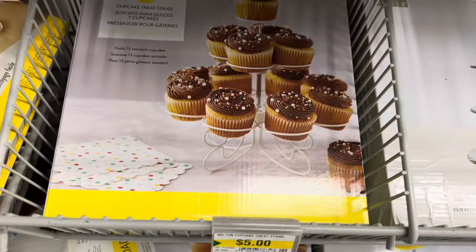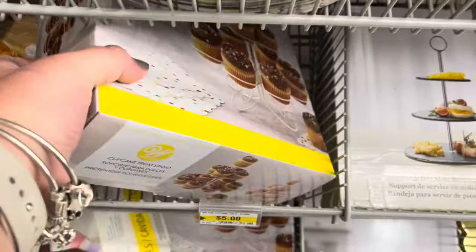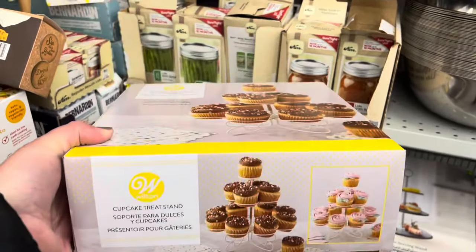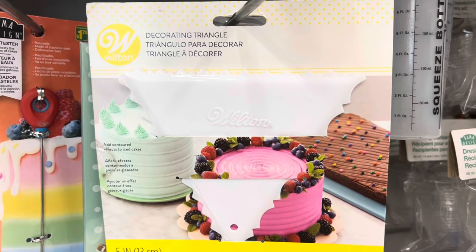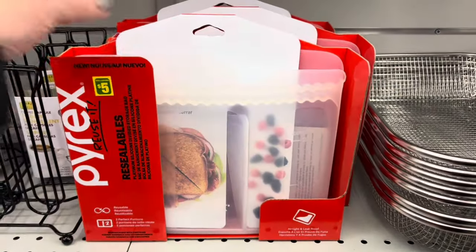I found this new Wilton cupcake holder. It was going for $5, quite large, and it holds 13 cupcakes or muffins. So beautiful. I also found this Wilton decorating triangle and these Pyrex reusable bags.